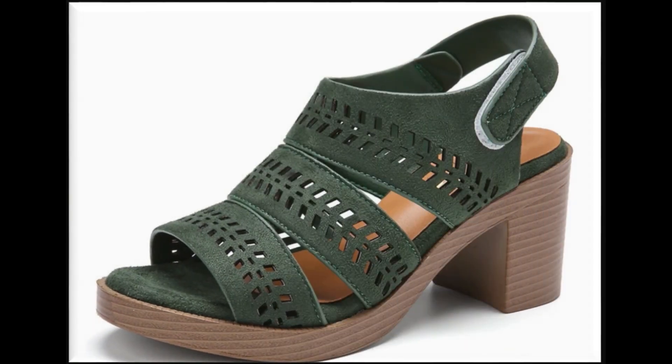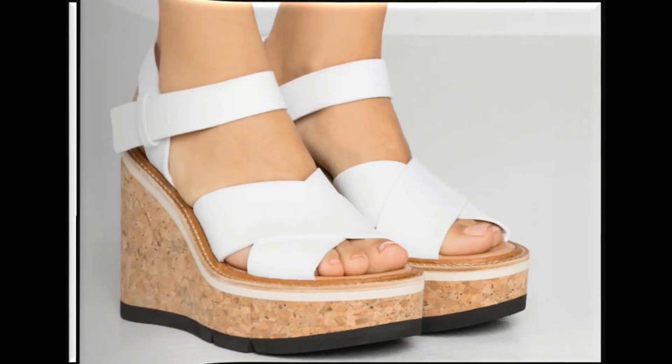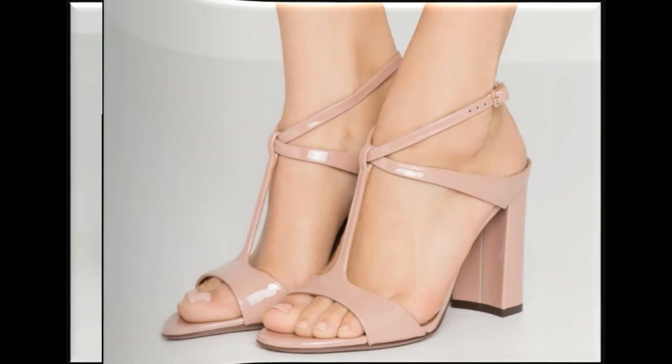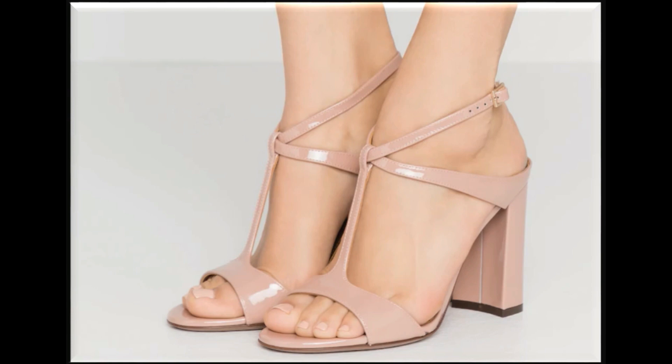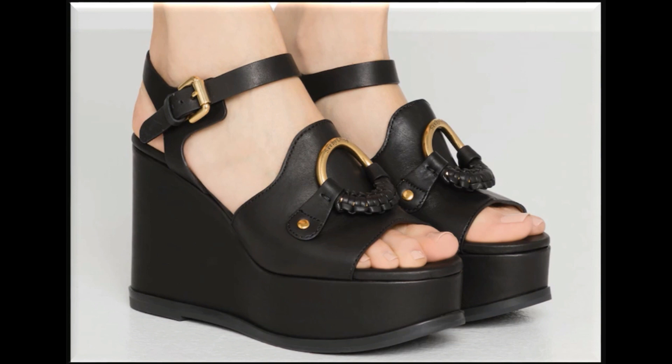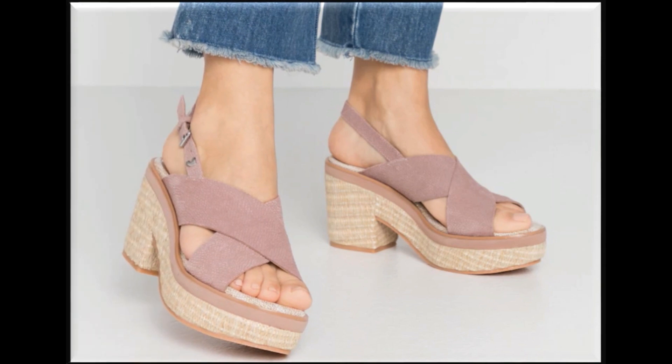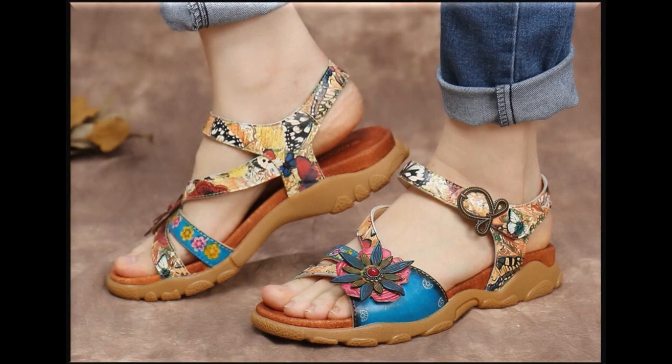All sandals are branded and available online — printed, plain, and embroidered — three types of beautiful sandals are in this collection. If you want to buy these sandals, they are international brand sandals. The address is available in the description box and you can also ask me for the link in the comment section. Block heel, wedge heel, and some platform heels also have very beautiful designs.